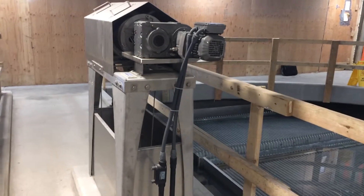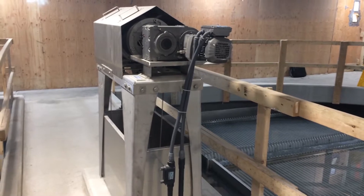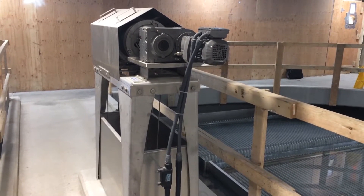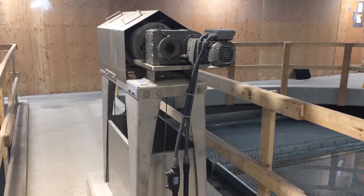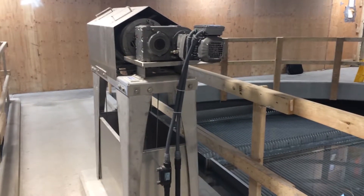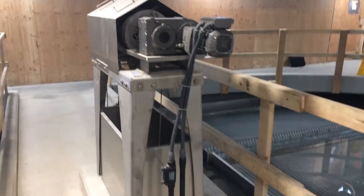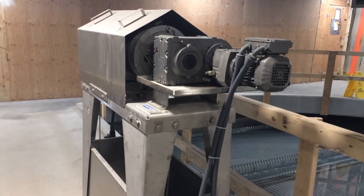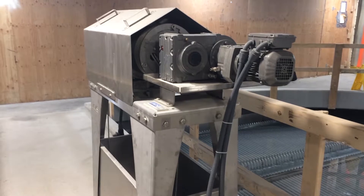MegaVac sludge removal system. Right now, the water coming in is relatively clean. They are running the MegaVac once per week. He's also doing an SVI, or settling test, on the solids, just keeping an eye on what percent they get. Over the last couple weeks, that SVI number has been moving up a little bit, so they're getting more solids.